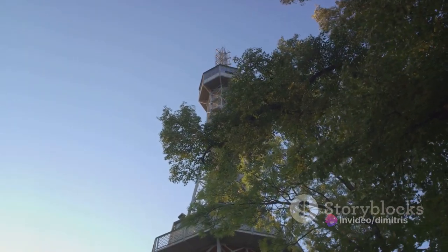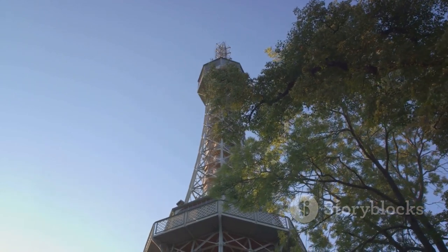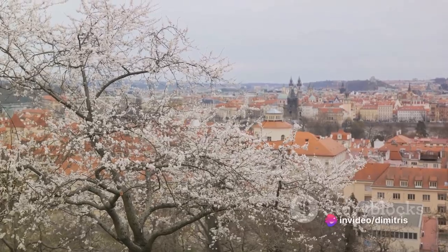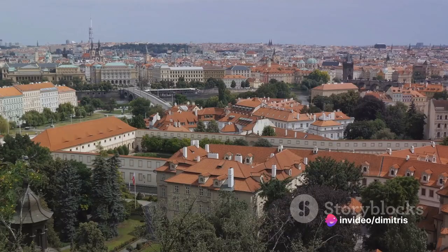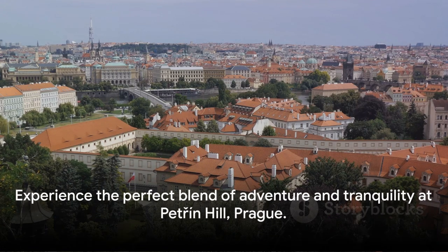Amid the excitement, don't forget to lose yourself in the hill's verdant gardens, a soothing contrast to the urban hustle and bustle. And for a touch of whimsy, step into the mirror maze, a labyrinth of reflections that's sure to leave you giggling. Petrin Hill is a perfect blend of adventure and tranquility.